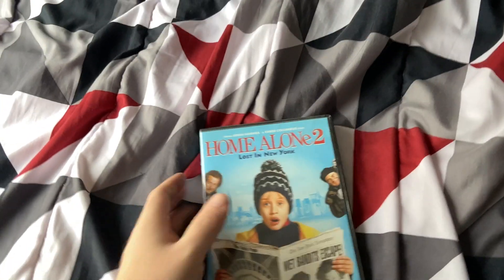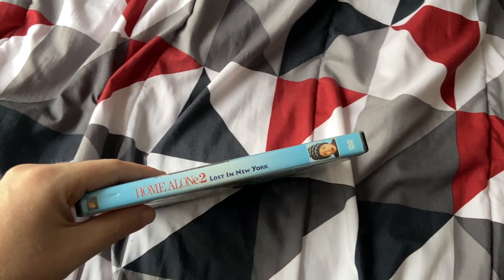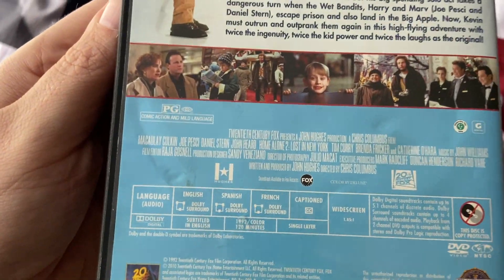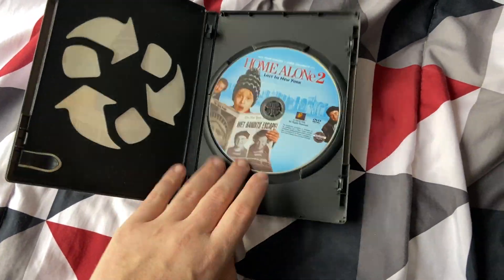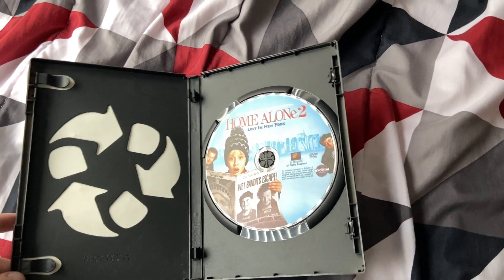Next up is the sequel — Home Alone 2: Lost in New York. This is the sequel to Home Alone. This is my second favorite Christmas movie.